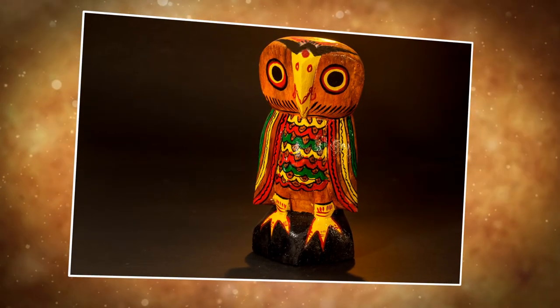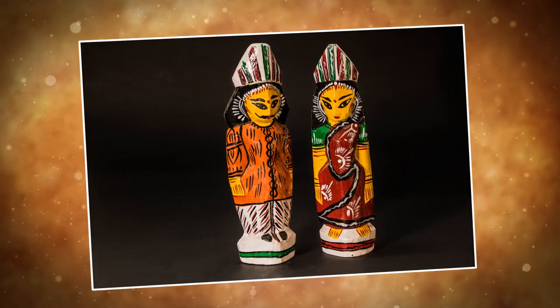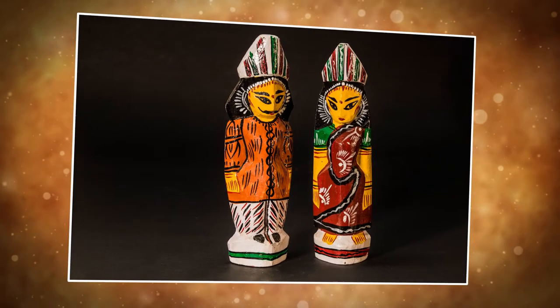The dolls made here include Gornitai, Rajarani, Mummy dolls, Bridegroom, Radhakrishna, Ganesh, Mahadeva, and many others. But it all starts with owl dolls only.